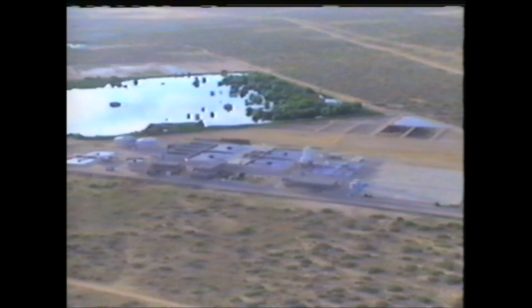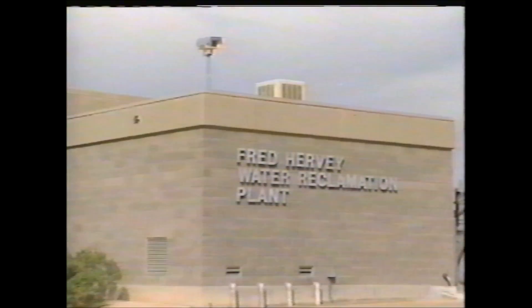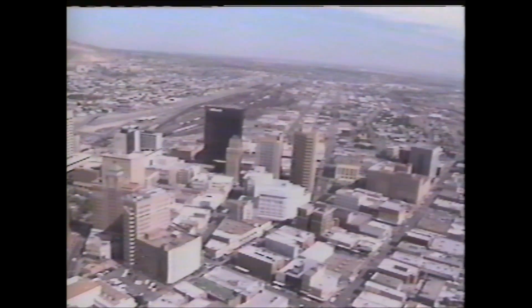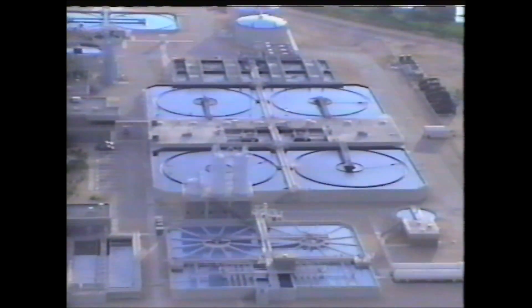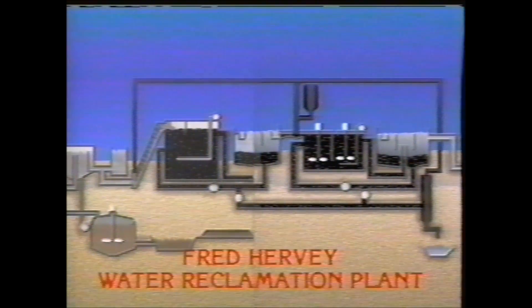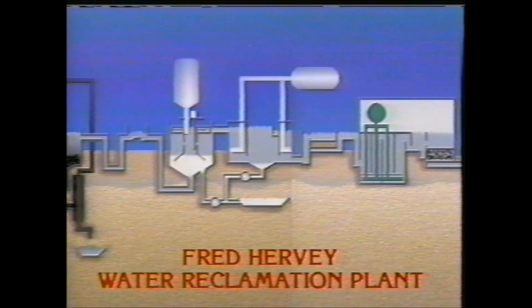In the far northeast section of El Paso quietly stands one of the most unique facilities in the world — the Fred Hervey Water Reclamation Plant. It's named after the former mayor of El Paso, who created the Public Service Board and had the foresight to challenge the city to seek alternate water resources for the future needs of El Paso. Here in this $33 million plant, sewage is restored to drinking water using state-of-the-art technology. Before actually beginning this tour, some background information will help you understand why this facility is so important.